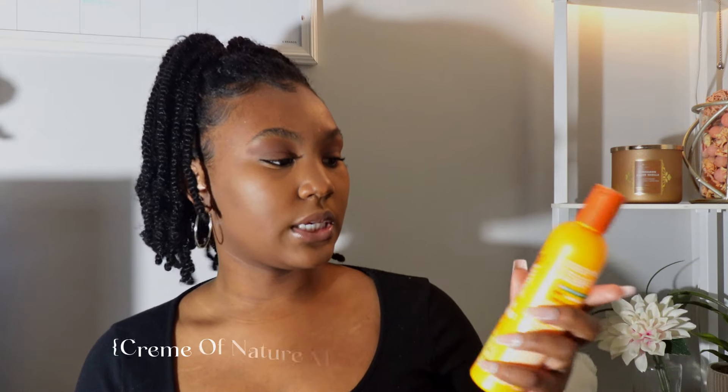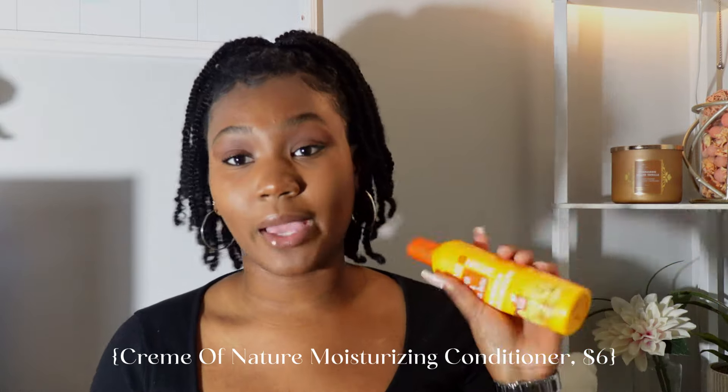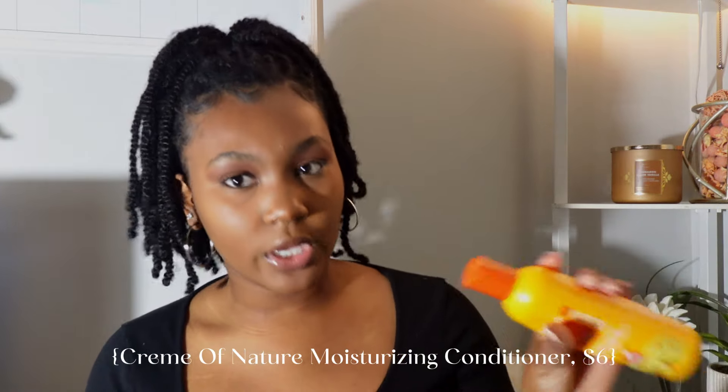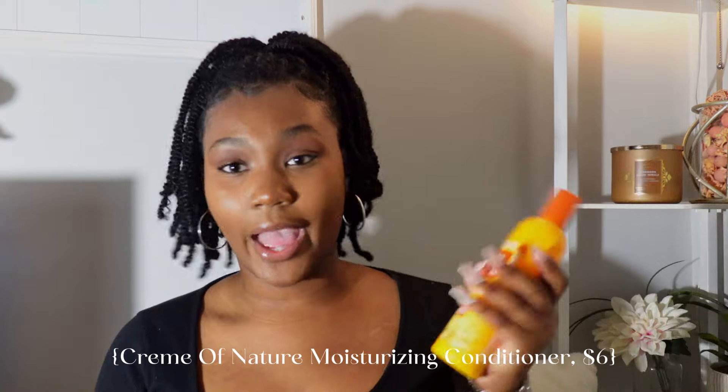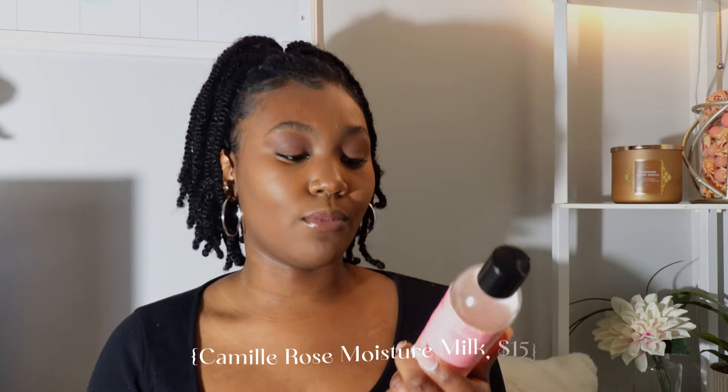Next we're going into moisturizing and conditioning products. First I like to use the Cream of Nature Mango and Shea Butter Ultra Moisturizing Leave-In Conditioner. This smells so good — it's the best smelling hair product I've ever smelled in my life. It's very hydrating, it doesn't leave a white cast, and I really really love it. This is my OG — I always have a bottle of this.